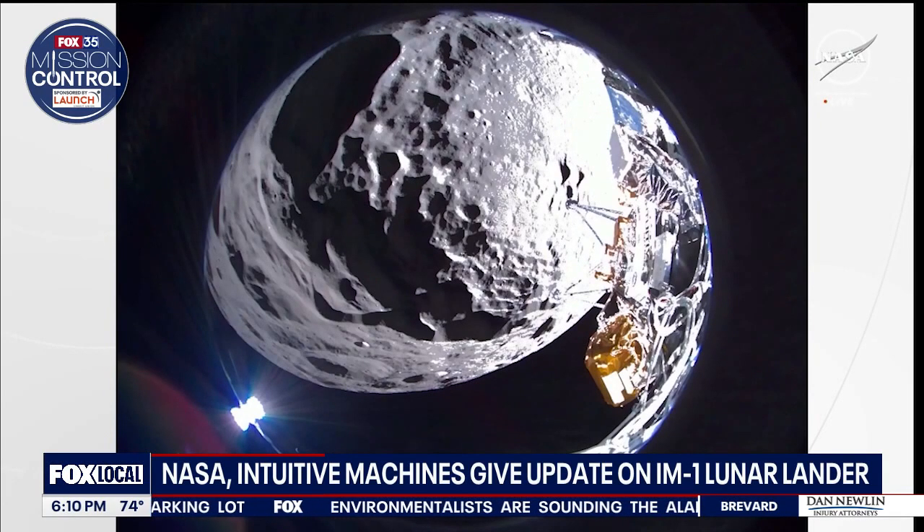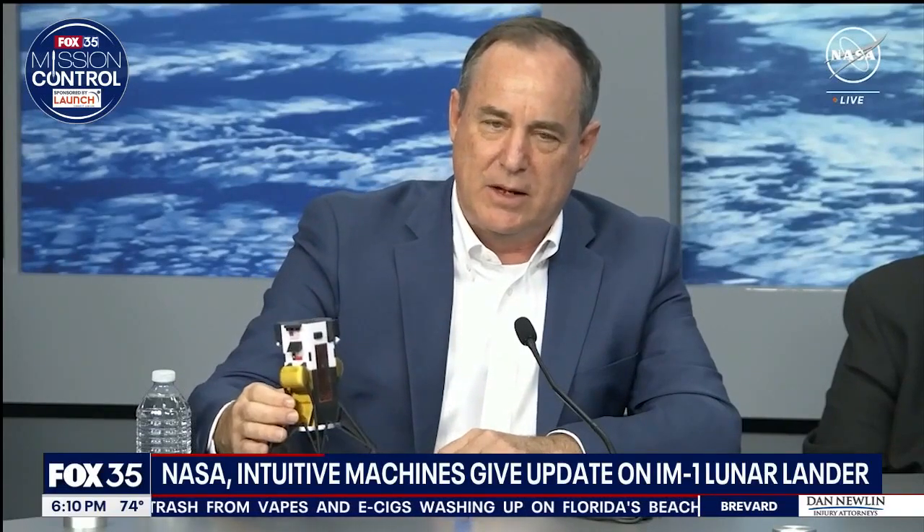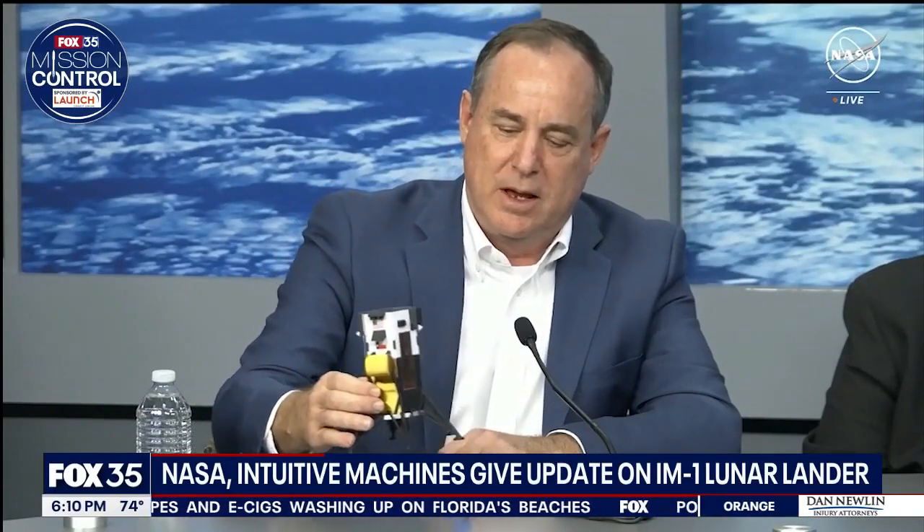Intuitive Machines now says the lander is probably not upright and instead on its side. 'We think we came down with about six miles an hour this way and about two miles an hour this way, and caught a foot in the surface, and the lander has tipped like this. And we believe this is the orientation of the lander on the moon.'